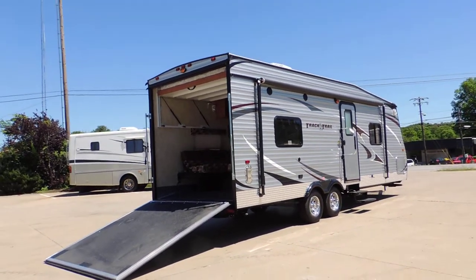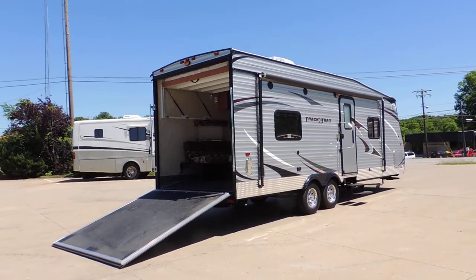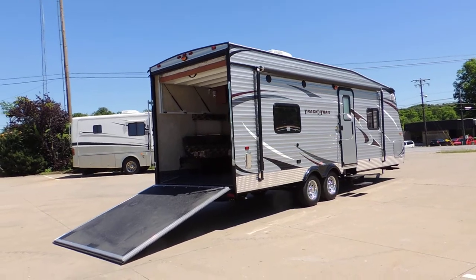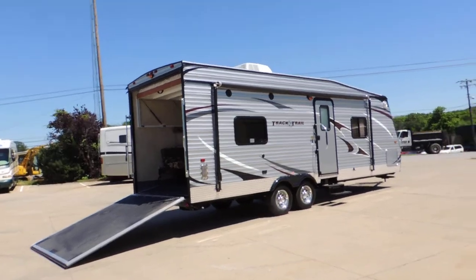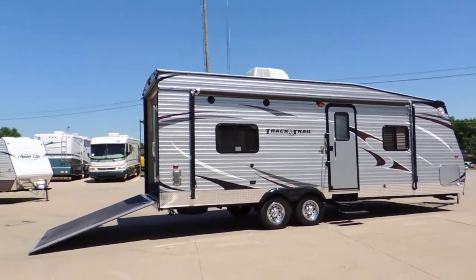Welcome to Zoomer's RV. Today we got in our 2014 Gulfstream Track and Trail Toy Hauler. This model is a 24 RTH. It is a bumper pull, super lightweight, only 5,300 pounds dry weight, easily towable with a half ton or SUV.